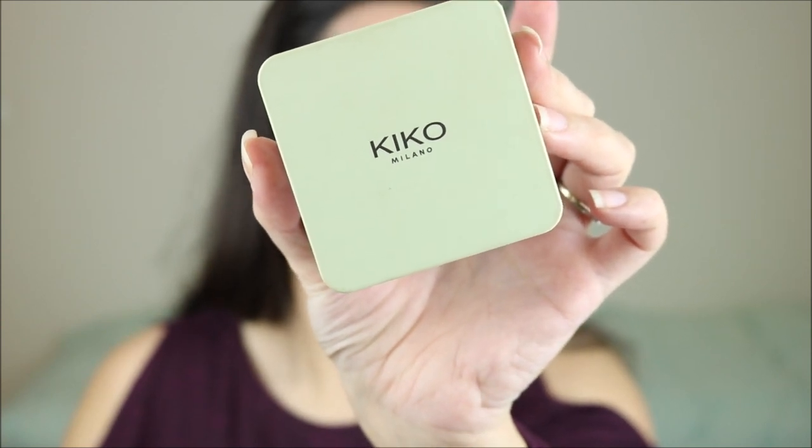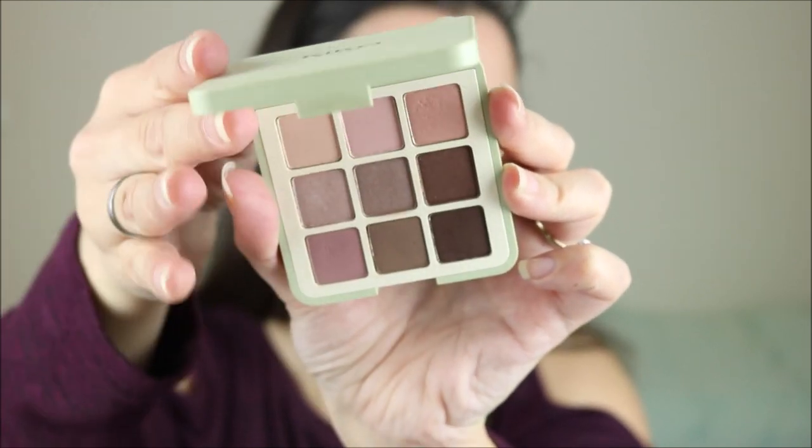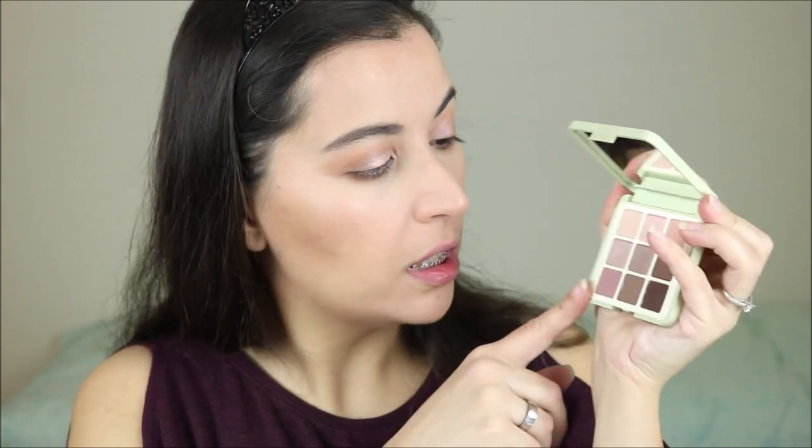For eyeshadow I've either been using this palette or the Kiko Green Me Eyeshadow Palette in the color Natural Credential — a 9-pan palette with a lot of neutral colors. I really like this palette for these cooler-toned mauve shades. I'm going to take this dark brown and just smudge it on my lash line using the Jessup Winged Liner brush.